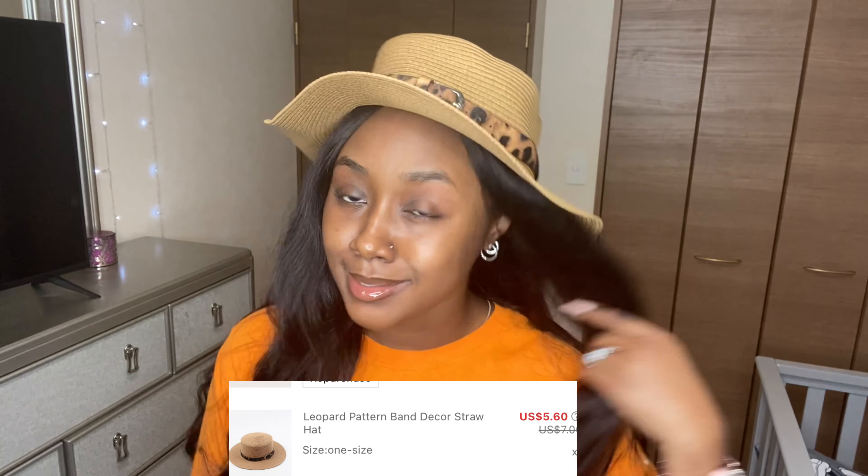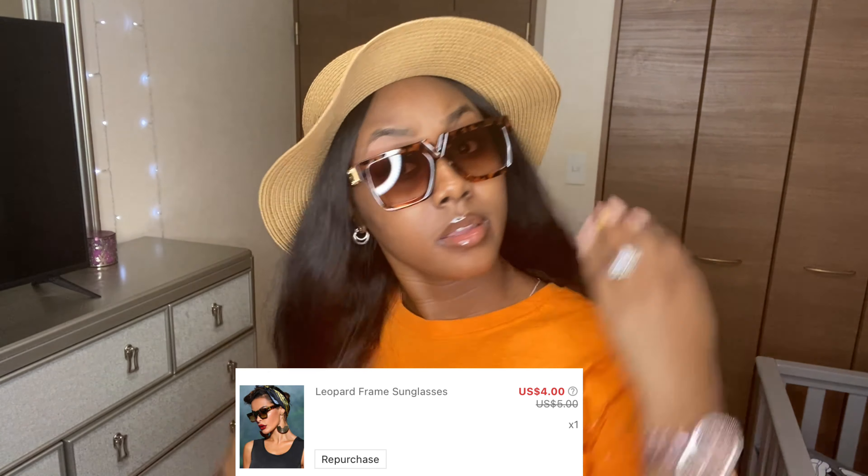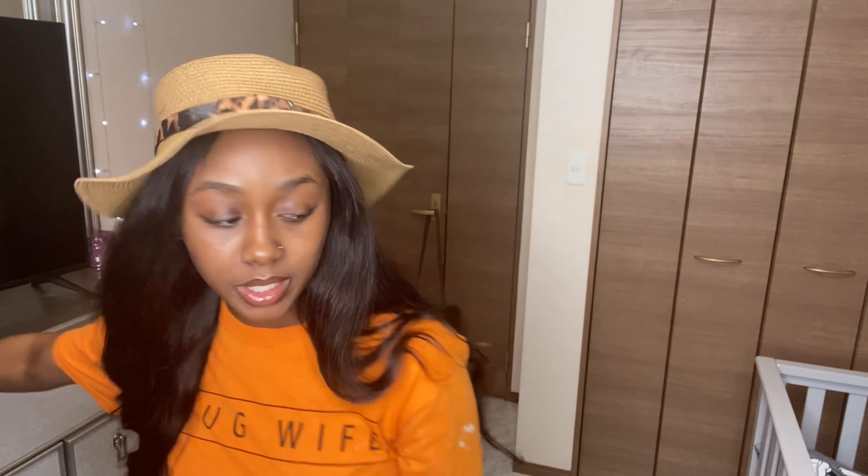Next thing I got is this hat - I don't even know how you wear it, but I thought it was so cute, it was really giving 'bad B professor' type vibe. I also got these shades. I live on an island in Japan and I was about to die last summer - I didn't have hats, didn't have shades, didn't have nothing. This summer I'm gonna be ready. These shades are so cute and so cheap. You can't beat it.